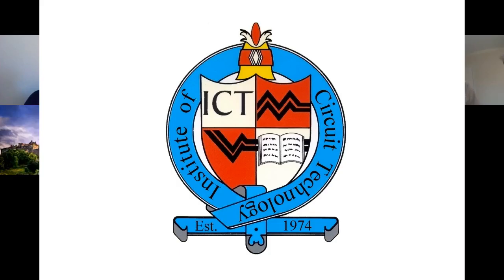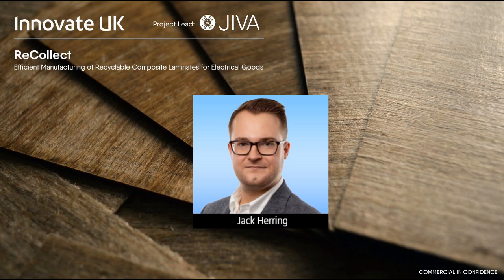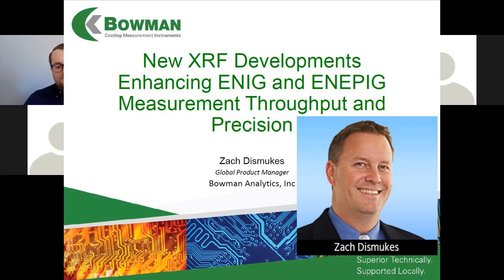Today's presentations: Dr. David Shaw from Agas Electronic Materials and Chasm Tech presenting on innovations in transparent flexible lighting; Jack Herring from Jeeva Materials providing an update on the Recollect project for recyclable PCBs; and Zach Desmutes from Bowman Analytics on new XRF developments that enhance measurement and throughput for ENIG and ENIPEG finishes.